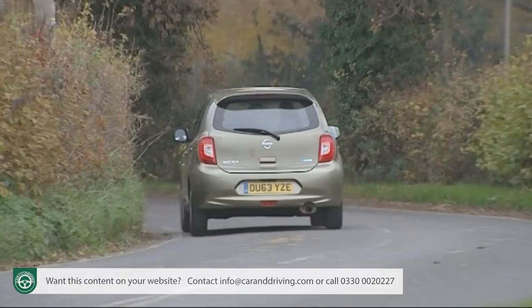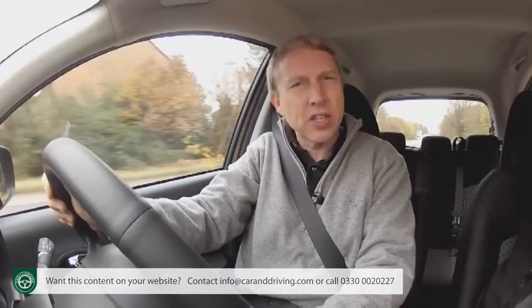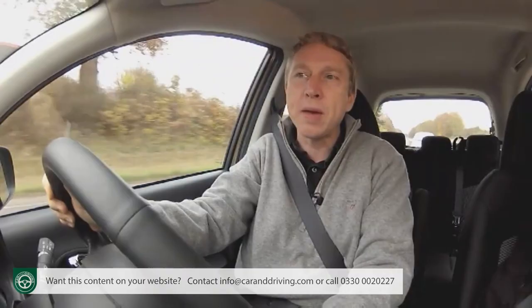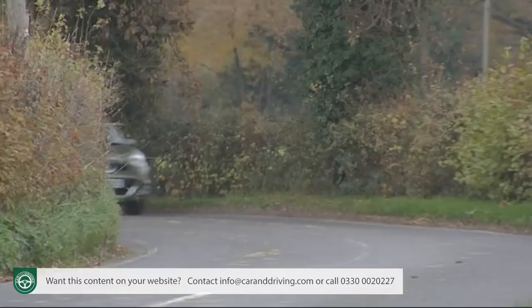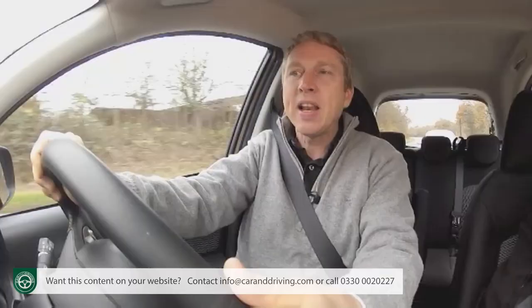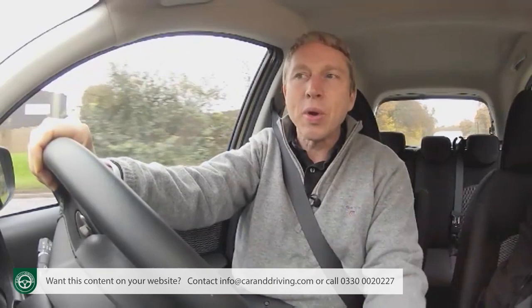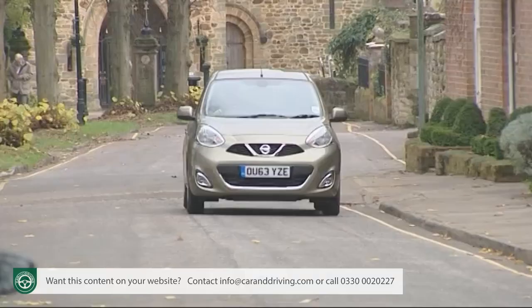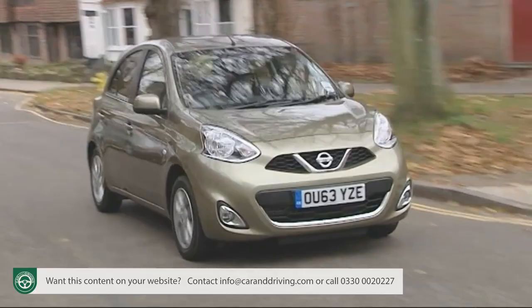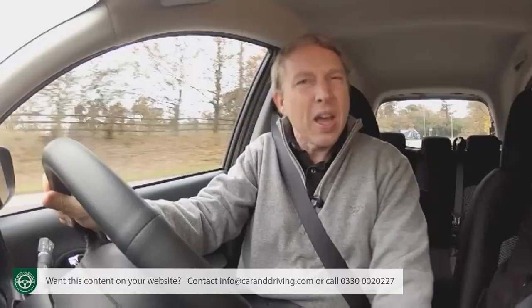A supercharger is an inherently thirsty thing, and if you're constantly thrashing this car about and making full use of that part of the engine, running cost returns will be even more disappointing than they'd normally be. The clever thing, though, is that at low speeds and under light acceleration, the supercharger is automatically disconnected and the engine's airflow bypasses it to avoid wasting energy — which is when you get those outstanding fuel and CO2 figures. As long as you understand that and keep the ultimate performance for when you absolutely need it, you can really make this car work for you.